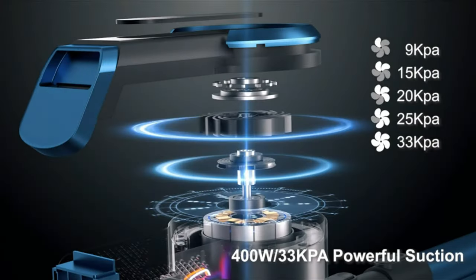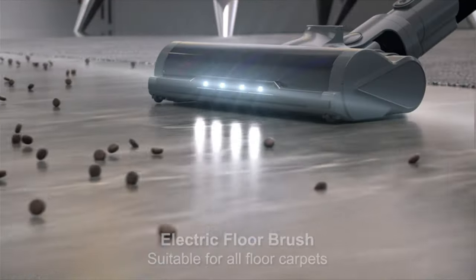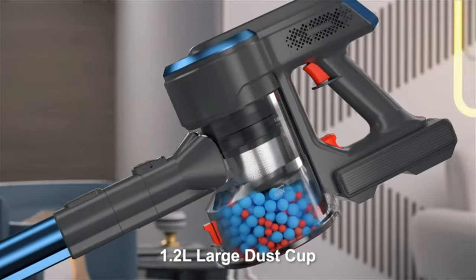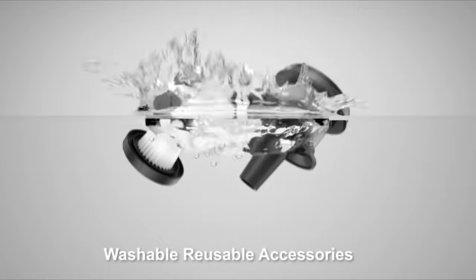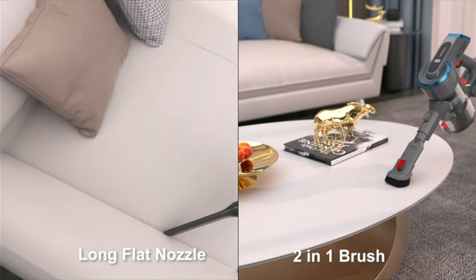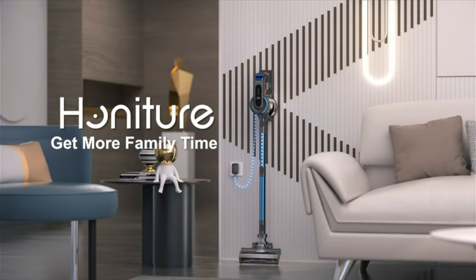Its lightweight and cordless design makes it easy to maneuver around furniture and tight spaces. The vacuum also includes a high-torque cleaner head, crevice tool, and dusting brush for added versatility. The Dyson V11 cordless stick vacuum is a top choice for those looking for a reliable and efficient cleaning solution without the hassle of cords.